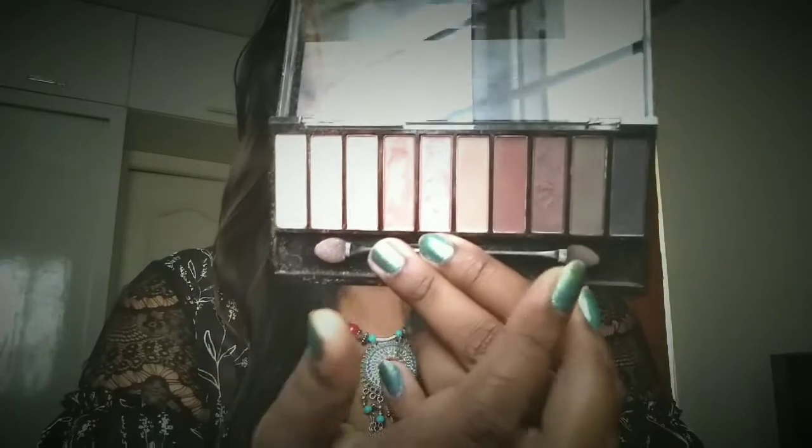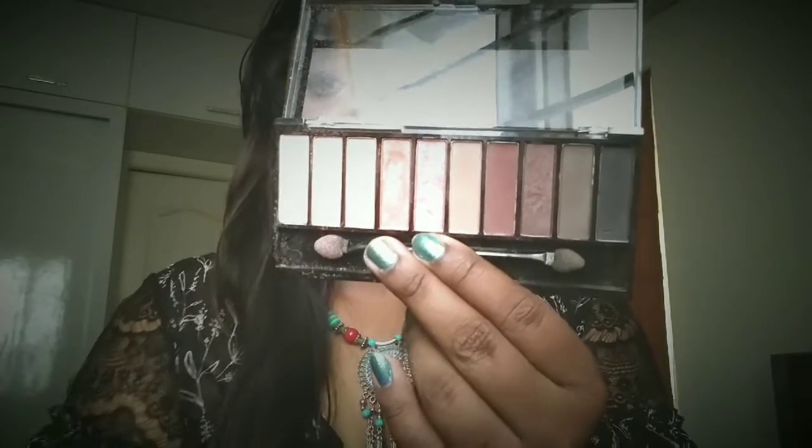This palette is best for everyday makeup use. If you're looking for something red or green, this is not for that. But for daily use — whether it's college, the office, or a walk — if you prefer nude colors, all these shades are going to be very useful.